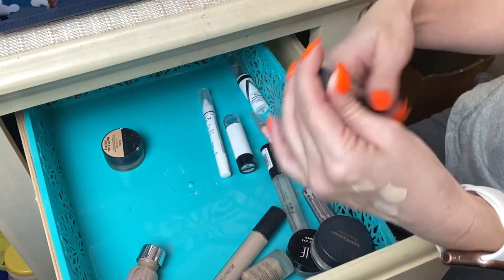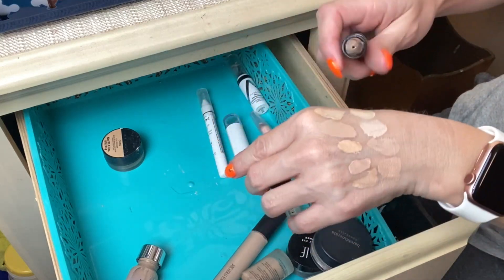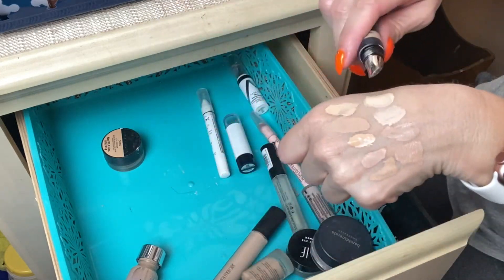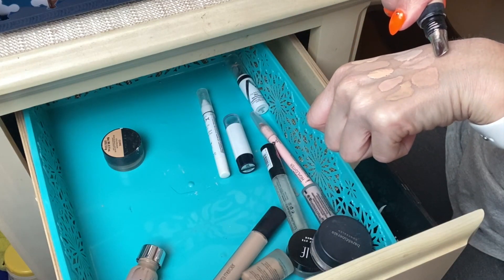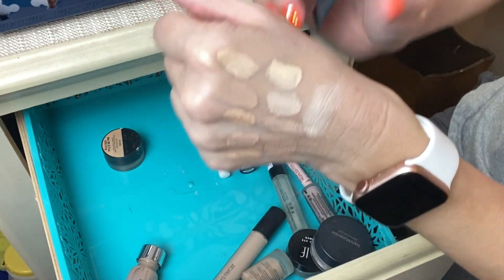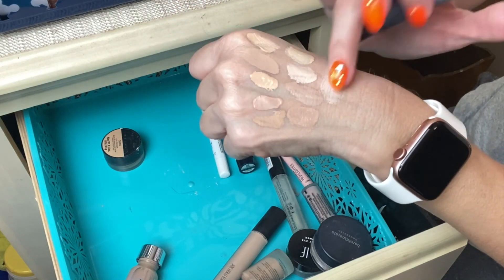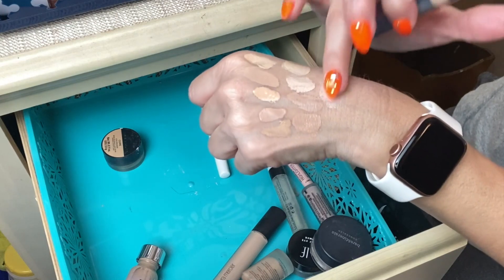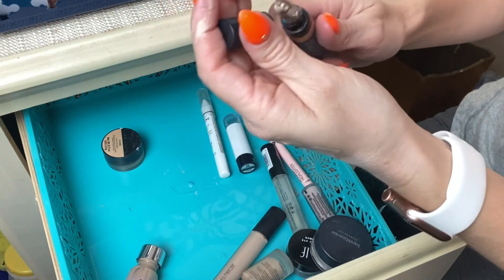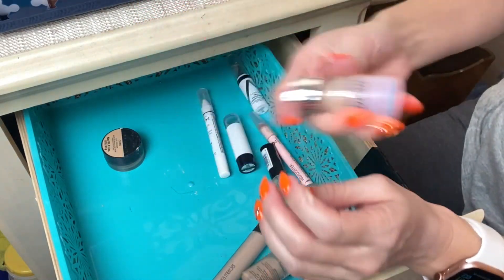Next is the Huda Beauty Overachiever Concealer in shade Marshmallow. It's been a while since I used it. It's just too thick — it never laid very nicely under my eye area and kind of gets cakey. It does a great job of coverage but you have to be careful when applying it under the eyes.